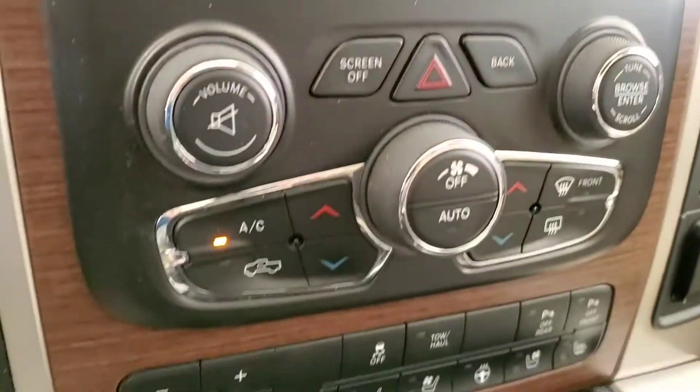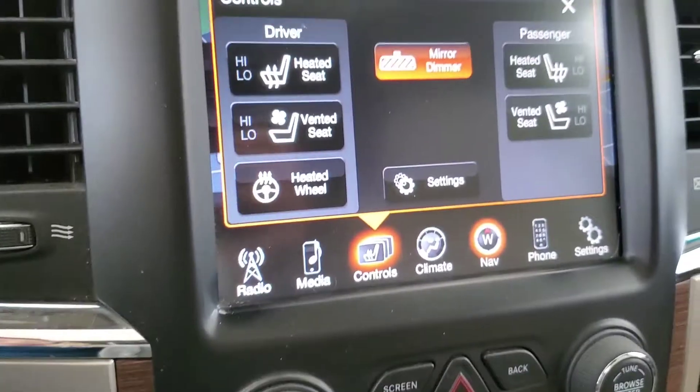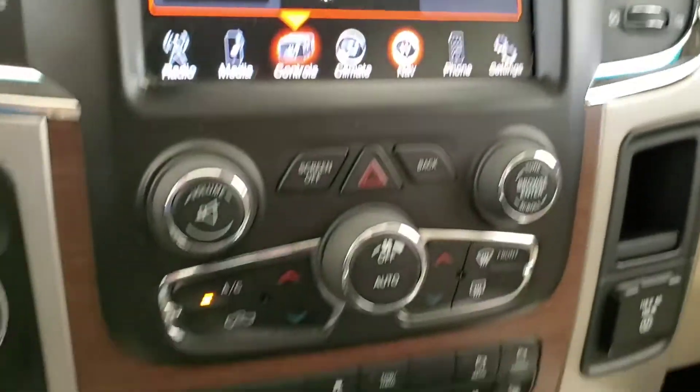Rear view camera, heated steering wheel, heated and cooled front seats, and sunroof.